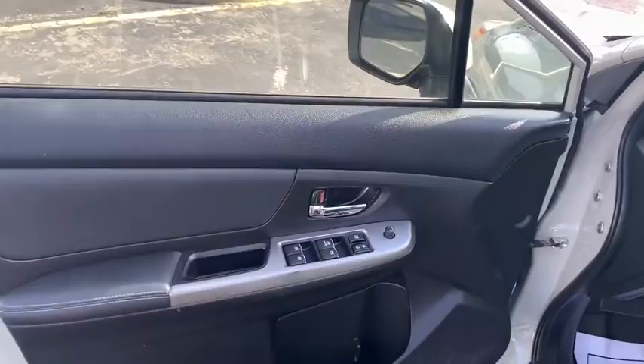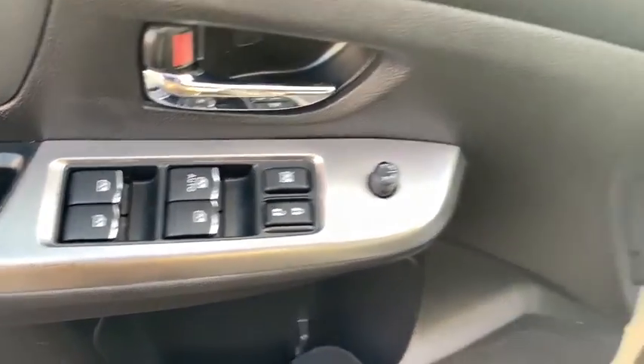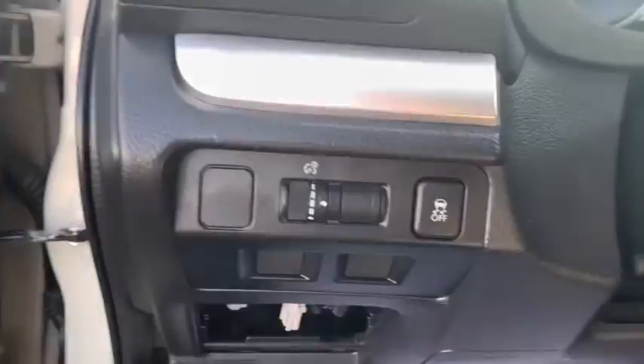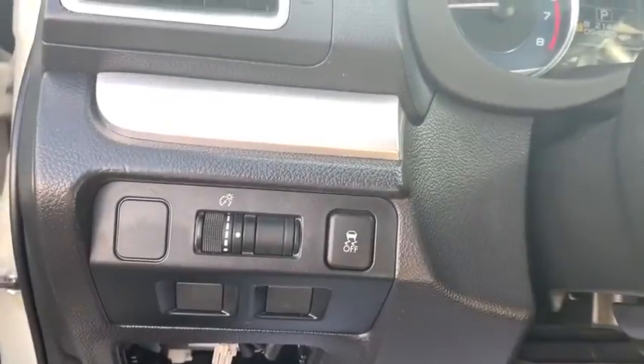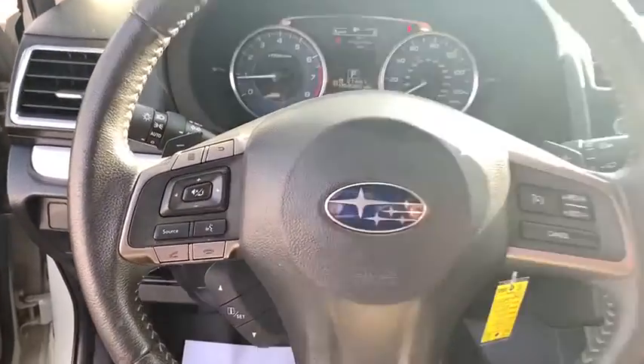This vehicle has less than 95,000 miles. Here are some of this vehicle's great options: keyless entry, leather-wrapped steering wheel, electronic stability control, power door locks, trip computer, clock, fog lights, day and night rear-view mirror.